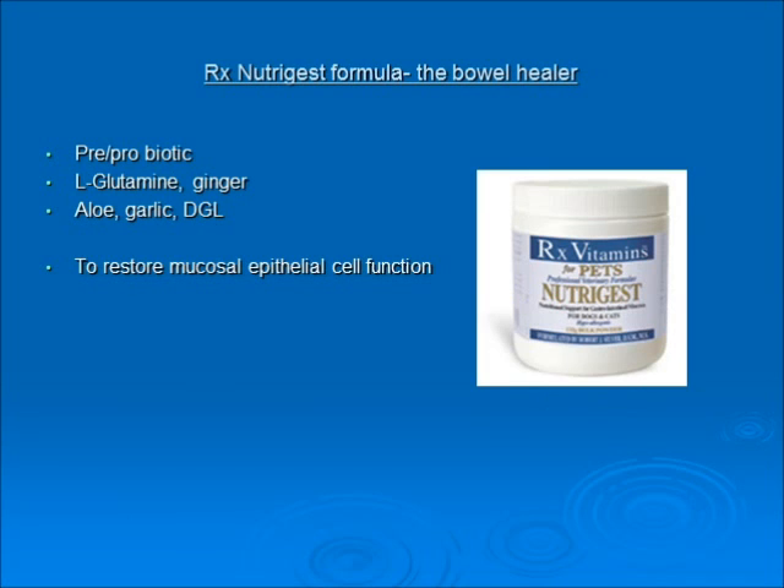Our bowel healer, Nutrigest, has some pre- and probiotics in it, but it also has bowel healers: glutamine, ginger, aloe, garlic, and deglycyrrhizinated licorice. This will help restore mucosal epithelial cell function.